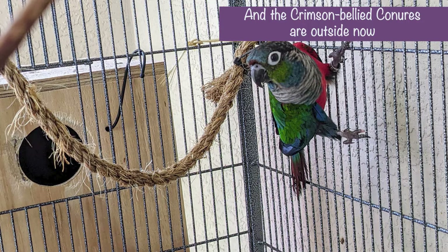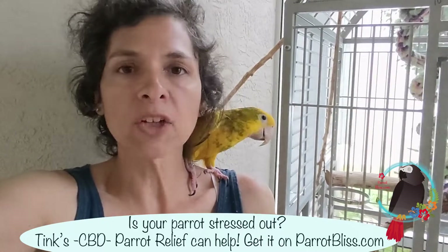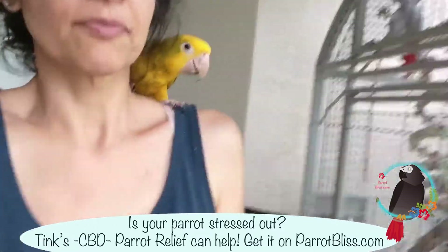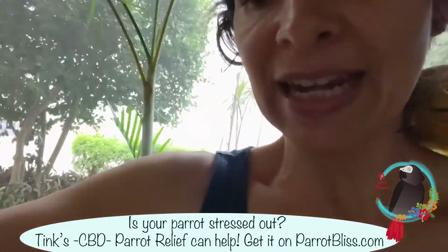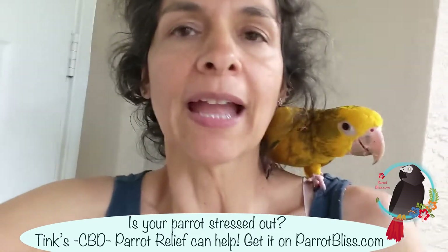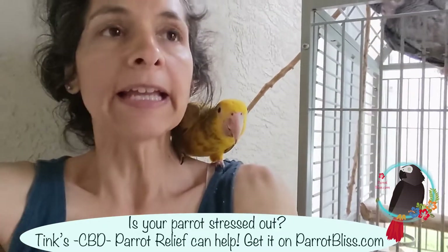Basically what I'm after is two things. One, I'm really giving them a change of scenery because out here they're going to see more natural things — the great outdoors, birds flying by, things like that. They're going to hear the noisy neighbor's air conditioner, but it does give them a change. The other thing is it gives them the opportunity to get some fresh air and indirect sunlight.